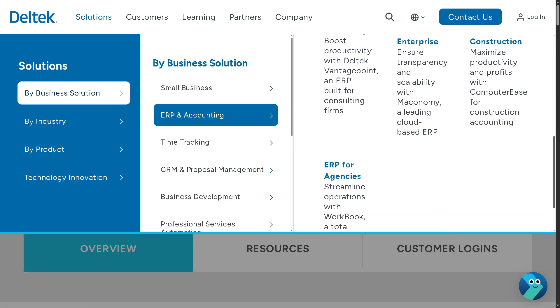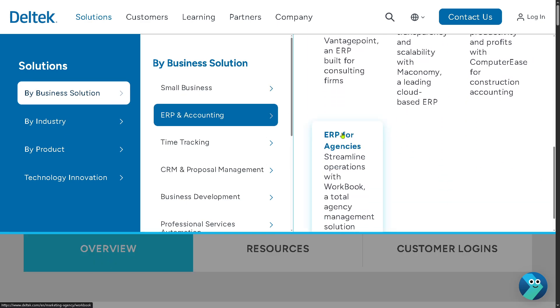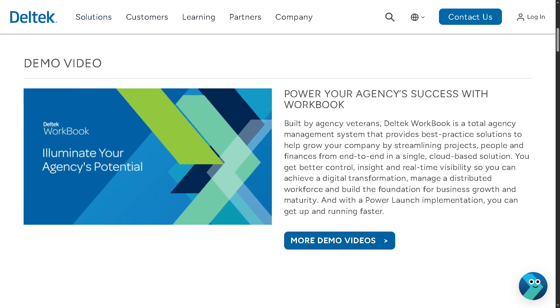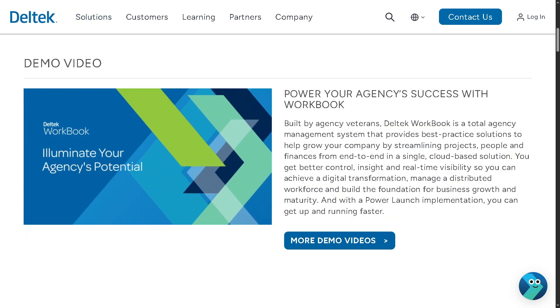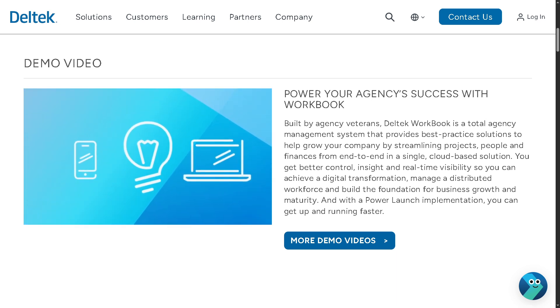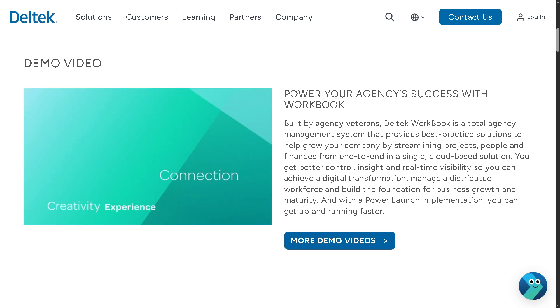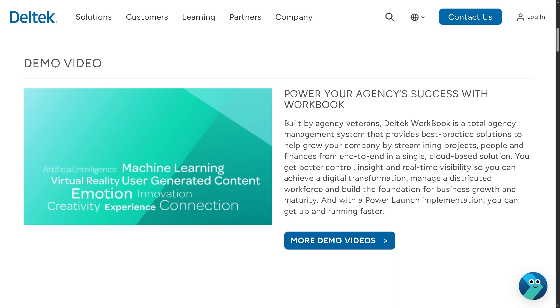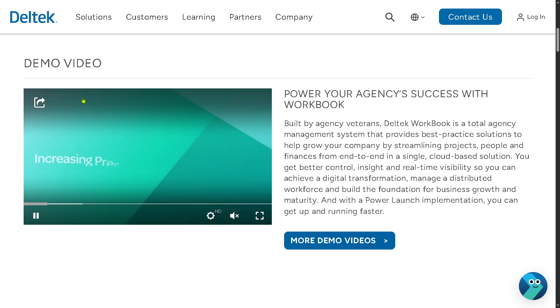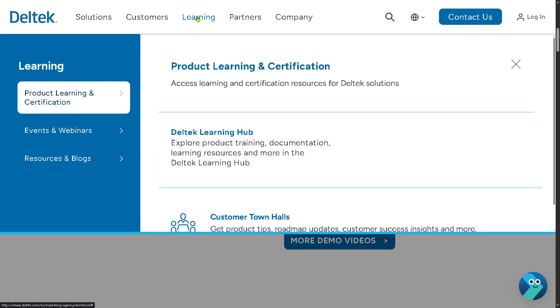And the last option is ERP for Agencies — the Deltek Workbook — which is targeted at marketing, creative, and advertising agencies. It combines project management, resource planning, CRM, and financials, offering a centralized platform to manage clients, campaigns, and profitability. As you can see, if you want to know more about Deltek, these are some of the options we can explore.